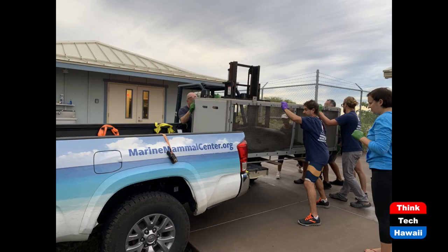Here's another photo of transport. You can see monk seals are quite heavy, so we need a fair number of people to get them out of our trucks. As adults they can be 300, 400, 600 pounds. We do have one adult female here on the Big Island that we estimate is about 800 pounds — she's unusually large. They can get very, very big, so we certainly need some assistance getting them in and out of our vehicles and planes.